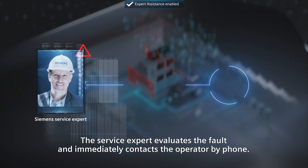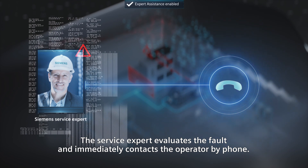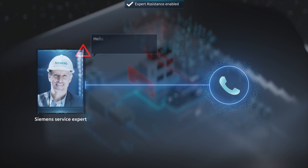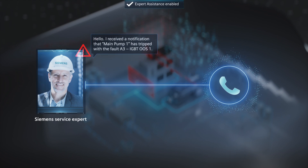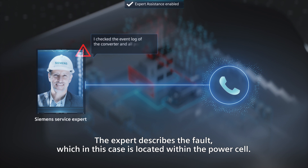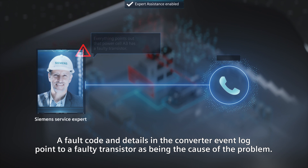The service expert evaluates the fault and immediately contacts the operator by phone. The expert describes the fault, which in this case is located within the power cell. A fault code and details in the converter event log point to a faulty transistor as being the cause of the problem.